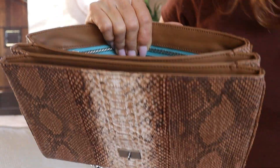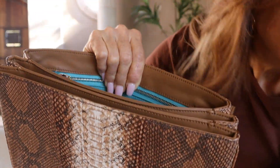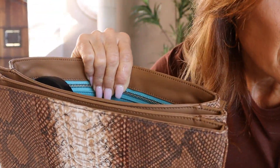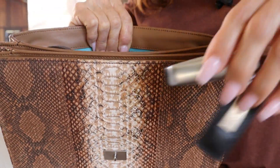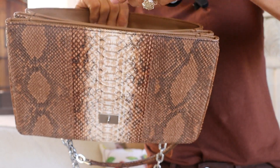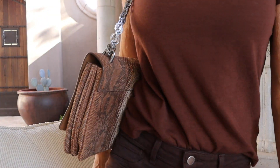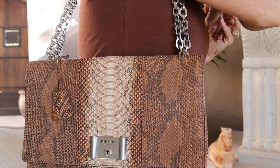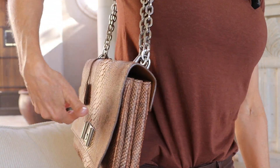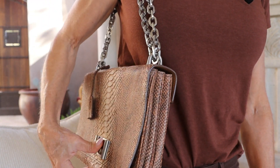Roomy enough to fit your wallet, a compact, key fob, and of course the phone. Very comfortable to wear as well. It's very sleek so it doesn't stick out, and it is easy to get in and out of, which I like as well.